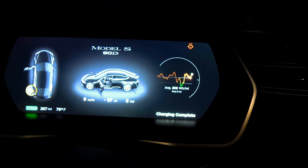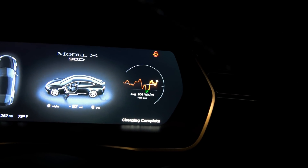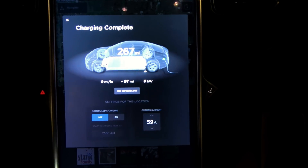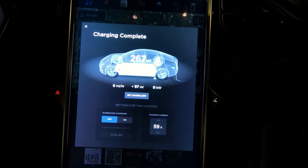Outside temperature is currently 79 degrees Fahrenheit. When we first plugged in at the supercharger, it was in the 90s. Current range: 267 rated miles, and the car would not charge to 100%.